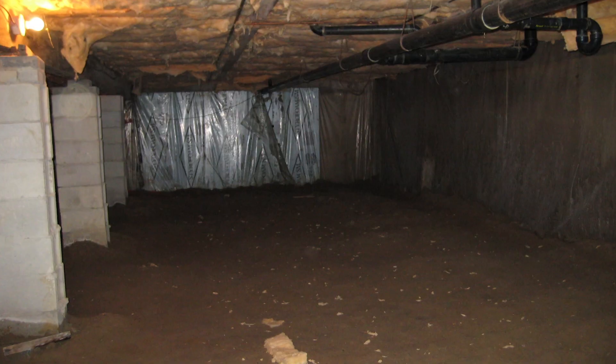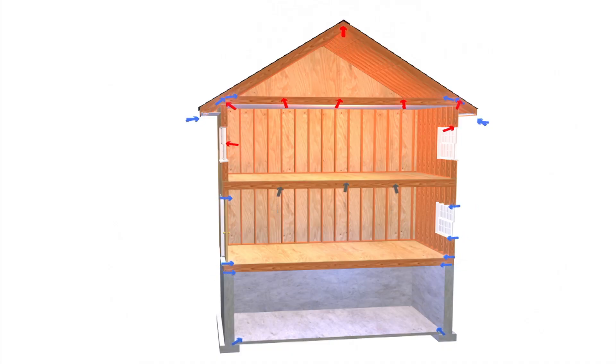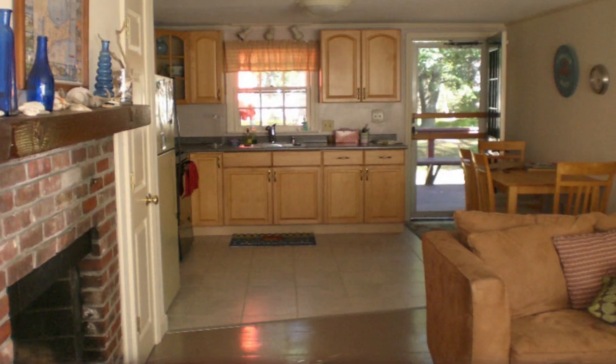Most people tell us if they're smelling an odor above their house and it's over a crawl space, that's where it's coming from. Houses have a stack effect, which means the air comes up through the house and out the vents or out the roof. So essentially, the musty odors or whatever you're smelling above it is coming from below it.